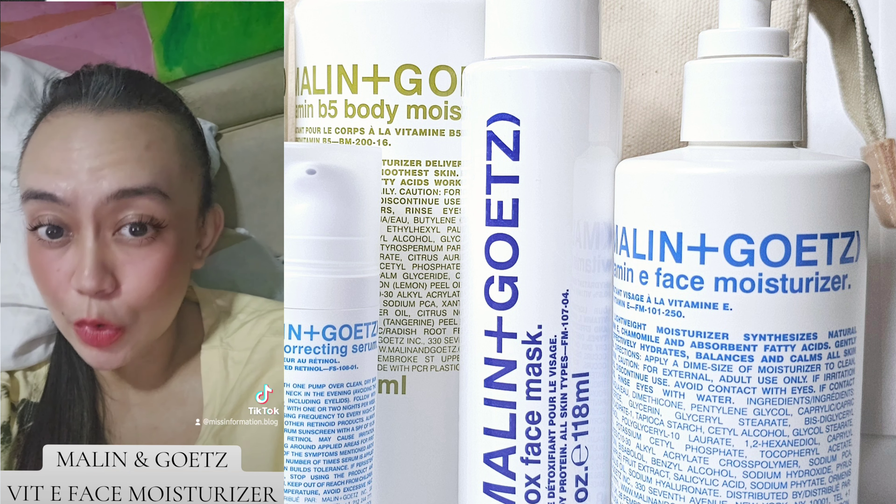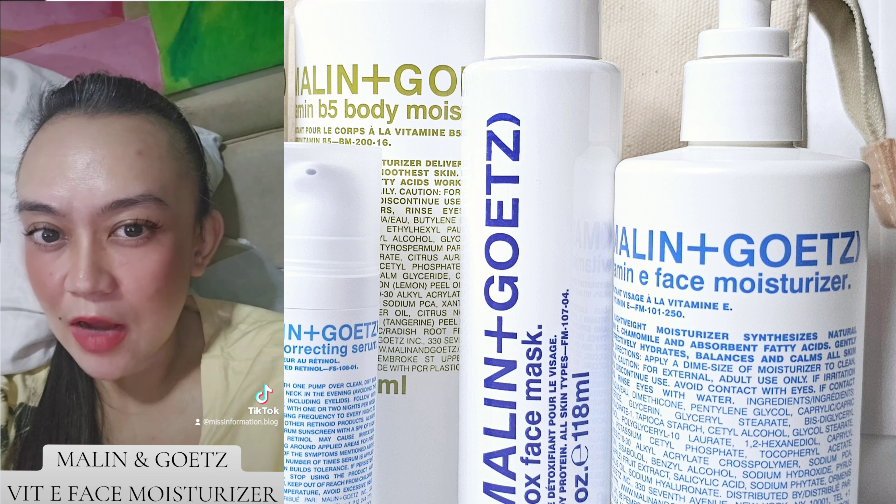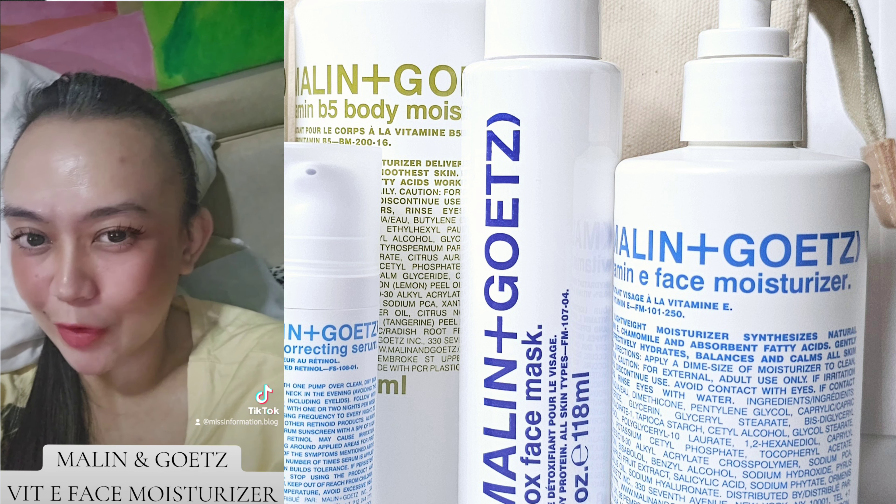I also use it whenever I have acne and I can see that it definitely treats my acne better than other moisturizers out there.